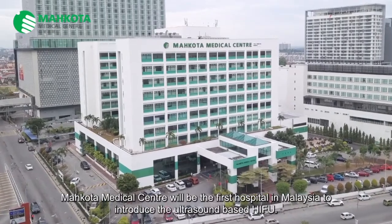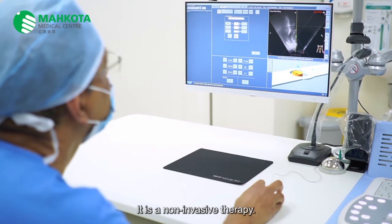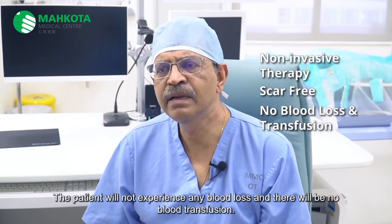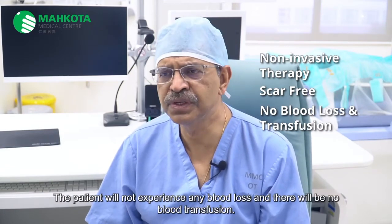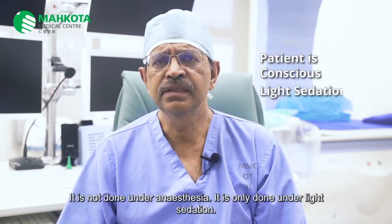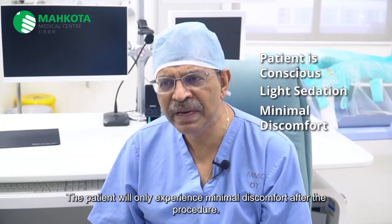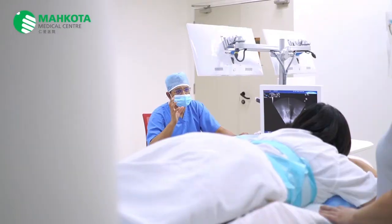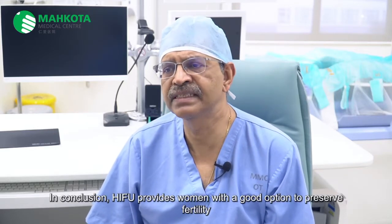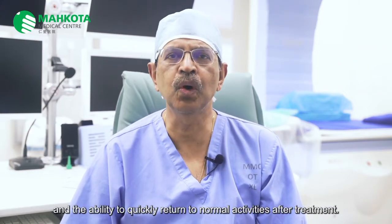Makota Medical Center will be the first hospital in Malaysia to introduce the ultrasound-based HIFU. There are many advantages of HIFU. It is a non-invasive therapy. There is no scar in the abdomen. The patient will not experience any blood loss and there will not be any blood transfusion. The patient can communicate with the doctor while the procedure is being done. It is only done under light sedation. The patient will only experience minimal discomfort after the procedure. She can return home when the sedation has worn off, after about six to eight hours. In conclusion, HIFU provides women with a good option to preserve fertility and the ability to quickly return to normal activities after treatment.